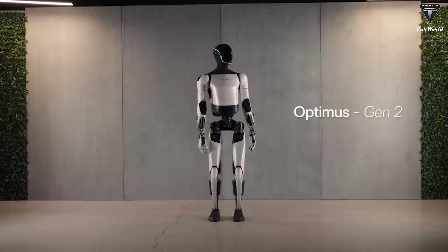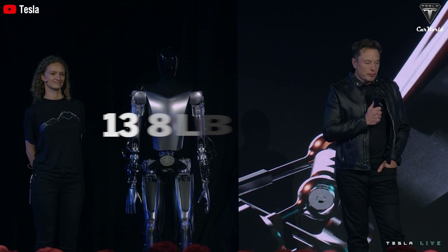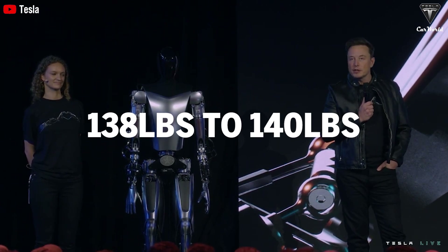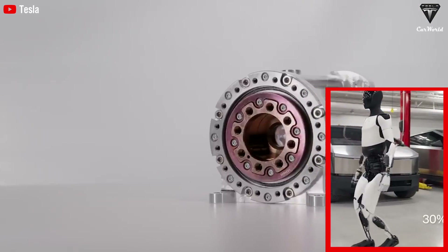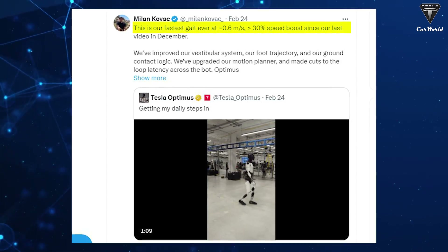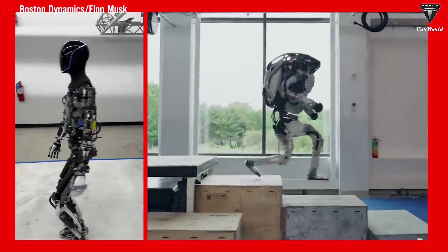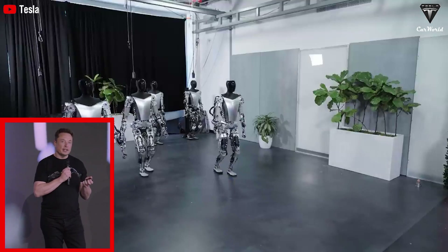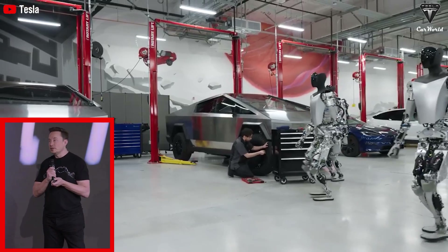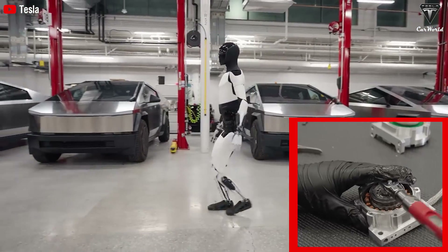One downside we notice with Optimus right now is that its weight is still quite high, even though it's been reduced by 22 pounds since its last update. Currently weighing in at somewhere between 138 and 140 pounds — which isn't too heavy, but it does have a somewhat negative impact on the robot's rather slow movement speed. 0.6 meters per second is currently Optimus' fastest speed, and Milan Kovac has candidly admitted that it's painfully slow, especially when compared to the competition. The Tesla bot needs to achieve at least 5 miles per hour before it hits the market, as speed of movement will be a key factor in assessing its agility and feasibility.